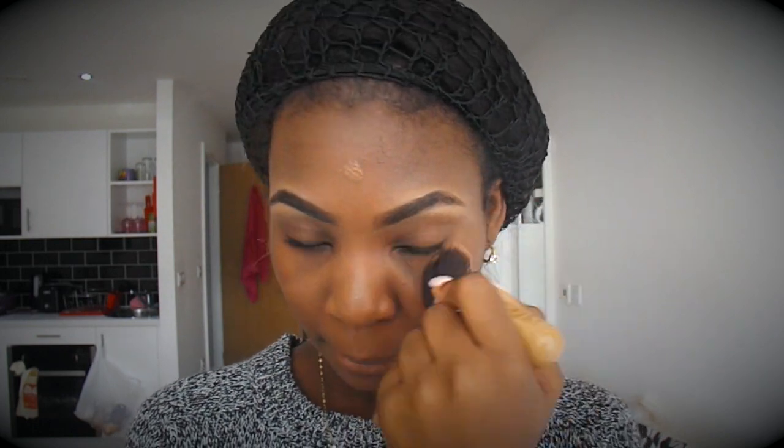It feels so light on your face — it doesn't feel heavy — and I'm in love. But apart from the color, I think everything else is okay. The color I'm not so sure about.